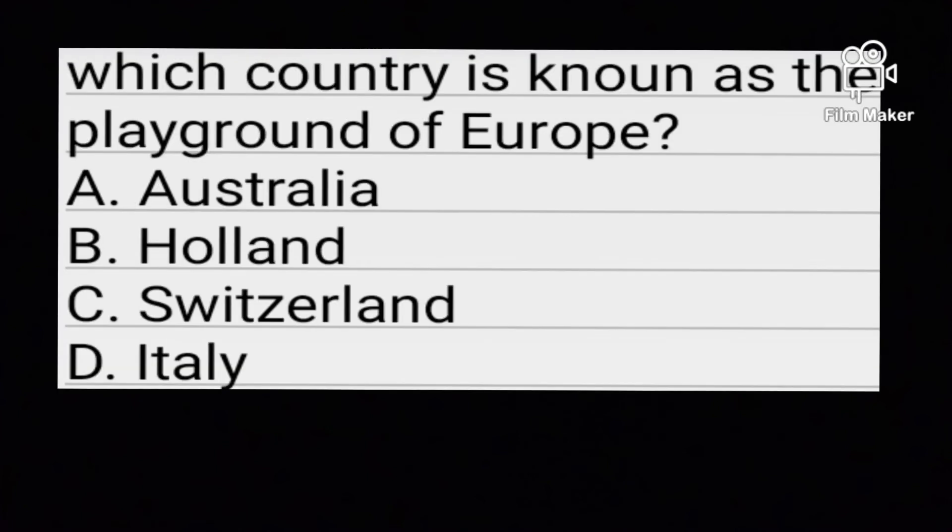Which country is known as the playground of Europe? Option A: Australia. Option B: Holland. Option C: Switzerland. Option D: Italy. Option C is the correct answer.